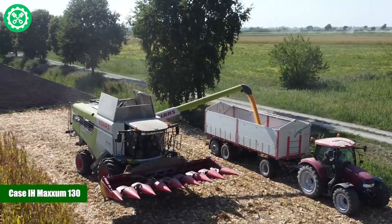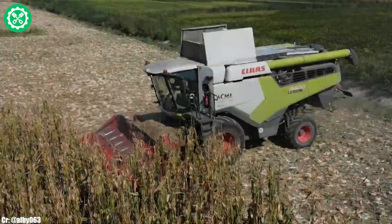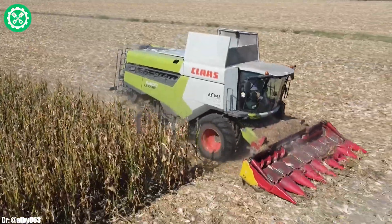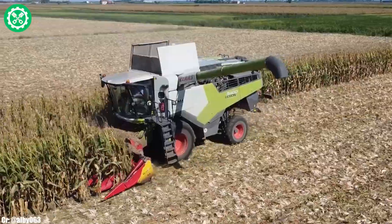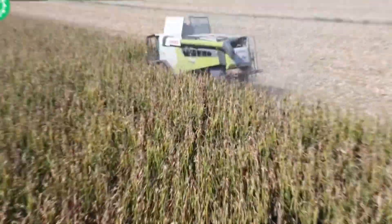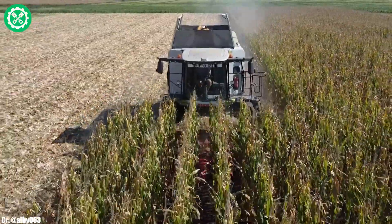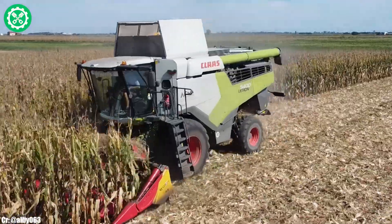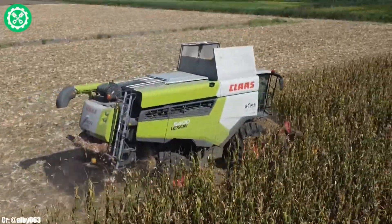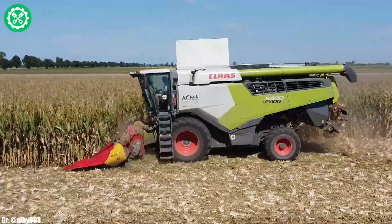The CASE IH MAXIM 130 is a versatile tractor renowned for its efficiency and power in a variety of agricultural applications. Manufactured by CASE IH, this model features a robust 4-cylinder engine, providing ample power for field tasks. Equipped with a semi-powershift transmission, the MAXIM 130 ensures smooth gear changes, optimizing operational productivity. The spacious and ergonomically designed cab prioritizes operator comfort, integrating intuitive controls and advanced monitoring systems for enhanced efficiency during long working hours.